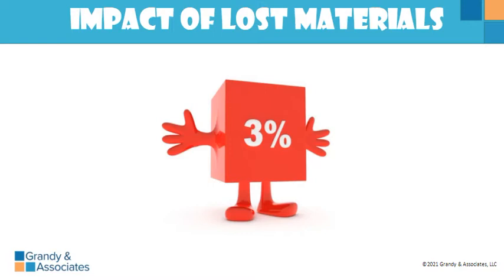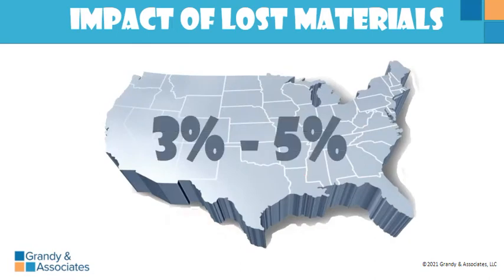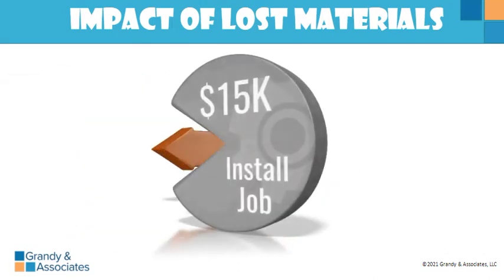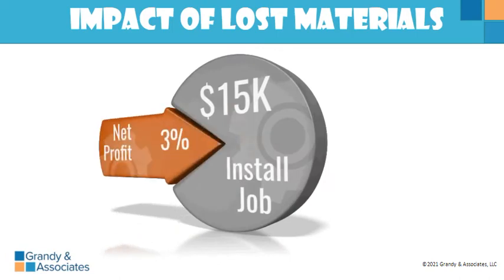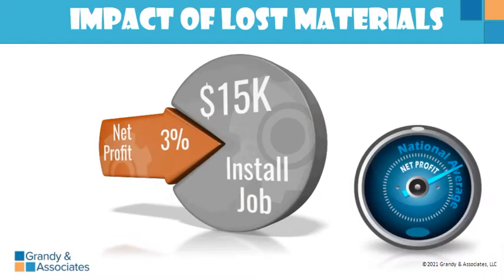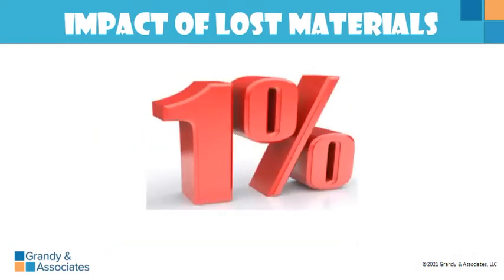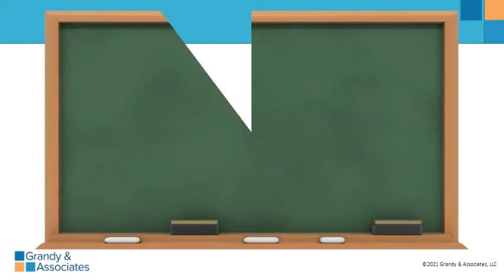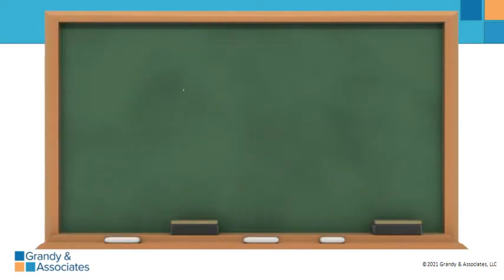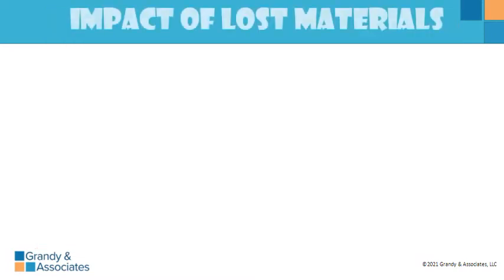Is three percent a realistic profit? The national average net profit is three to five percent. This means the company only made three percent of that fifteen thousand dollar job — not the whole fifteen thousand. And remember, this is the average; many companies make less. If your company is only making one percent net profit, the math looks a lot worse: fifty dollars divided by one percent (0.01) equals five thousand dollars — and that next five thousand in sales will be at zero profit.